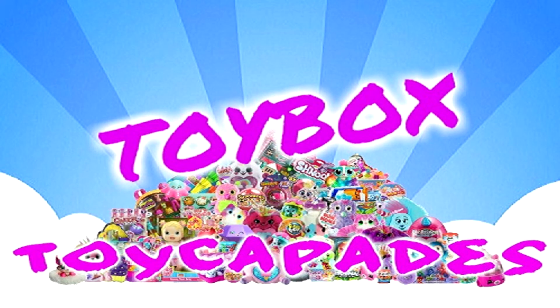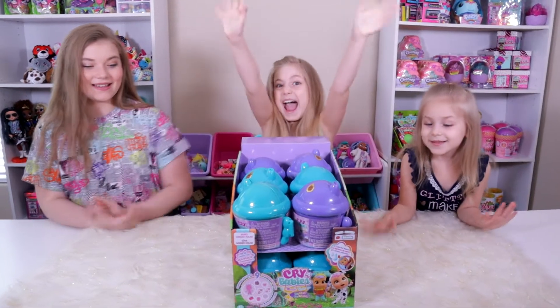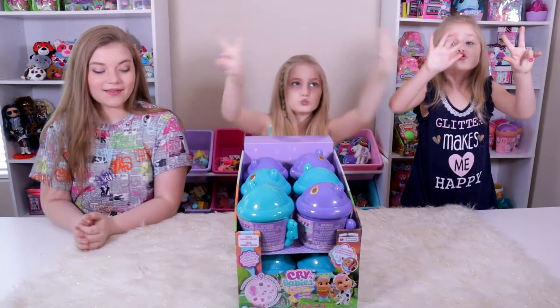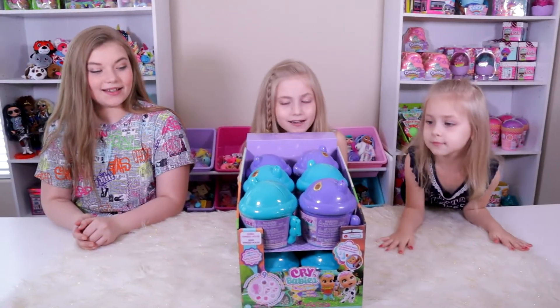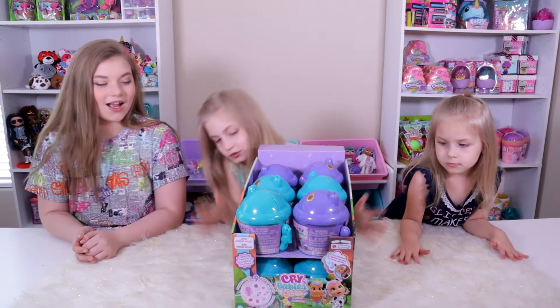Toy Kid Bates Toy Box! Today we're opening up some Cry Babies! These are the Winged Houses Wave 2, and you'll see they have the winged house look. Wave 2 is green and purple, which is so awesome. The Wave 1s were like a darker purple and a pink.